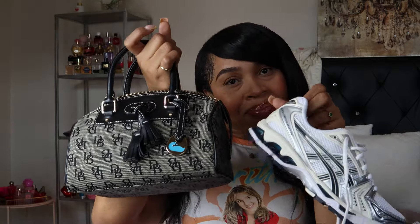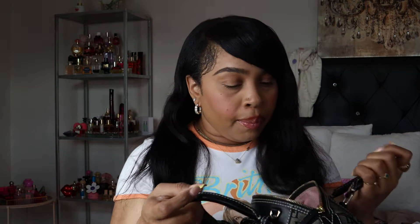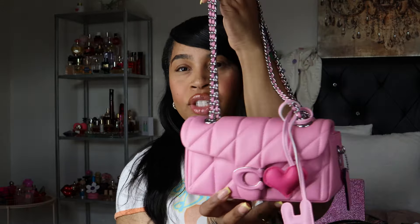This bag looks really cute paired with the Asics — great combination. It holds a lot and it's pink on the inside. I'm actually using it right now. Let me know if you want me to do a 'what's in my bag' video. This vintage Dooney is definitely a favorite.